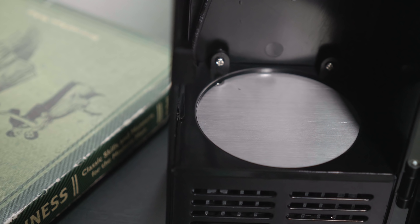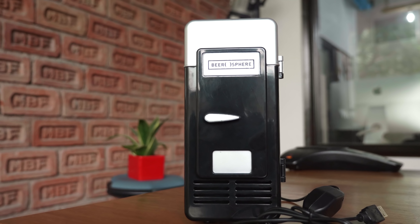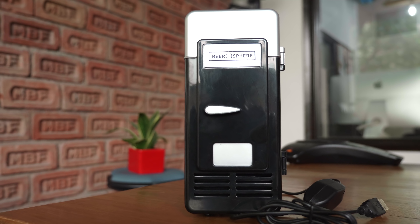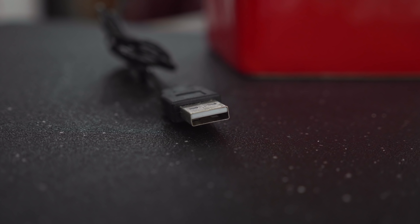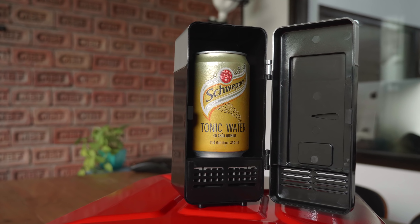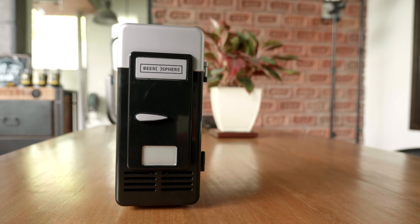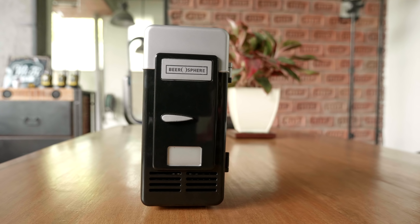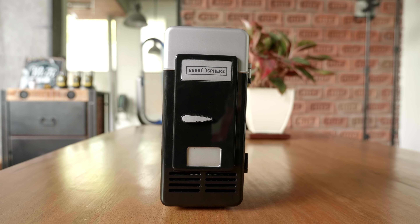It has a metal plate at the bottom that cools really quickly and will help you cool your can in less than an hour. You don't require any batteries and all you need is a standard USB port. Once you plug it in the plate at the bottom gets really cold and then you can pop in a beer or any drink that comes in a can — could be a coke, could be any soda — and that'll get cool really quickly. We used it personally and found it to work really well. Definitely go check this out if you don't have a refrigerator around you, especially on your workspace.